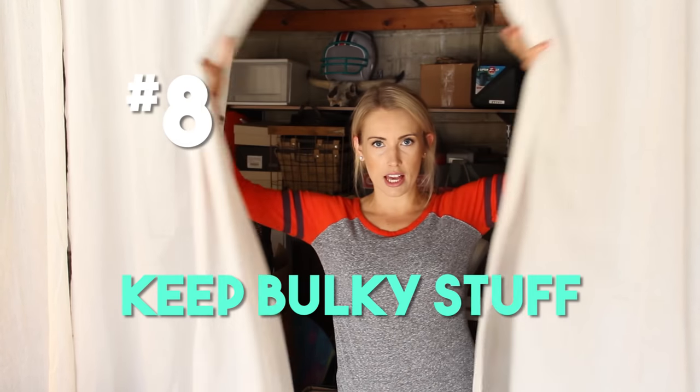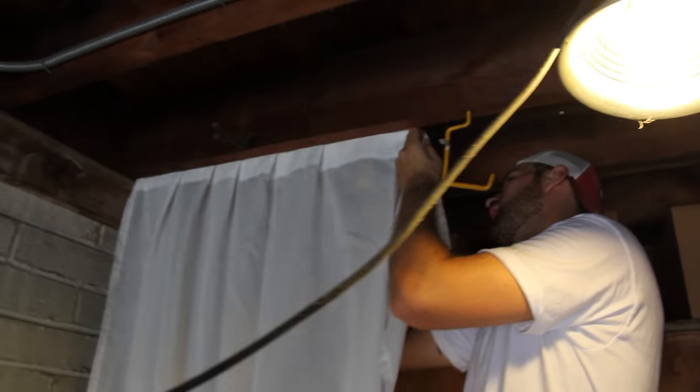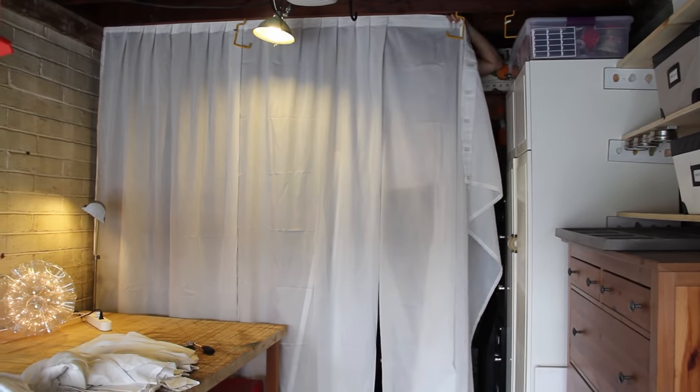Number eight: keep your bulky and seasonal stuff in the back, hard-to-reach areas — places you don't need to access often. Things like a spare tire, old headboards, or Christmas decorations. Now, I know not everyone will put up curtains in their garage, but I wanted to create a fake wall to cover the less pretty boxes back there — and it gives me a nice white backdrop for filming. These are cheap IKEA curtains I've had since college, so why not use them.